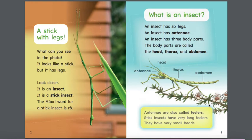So let's read this book to find out about stick insects. A stick with legs. What can you see in the photo? It looks like a stick, but it has legs. Look closer — it's an insect. It is a stick insect.